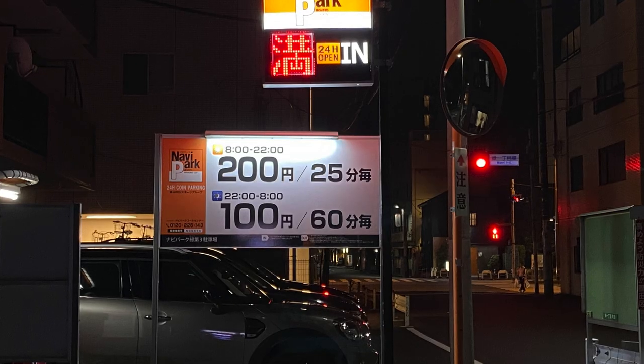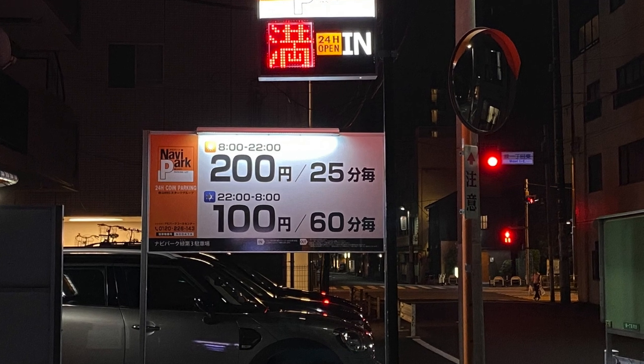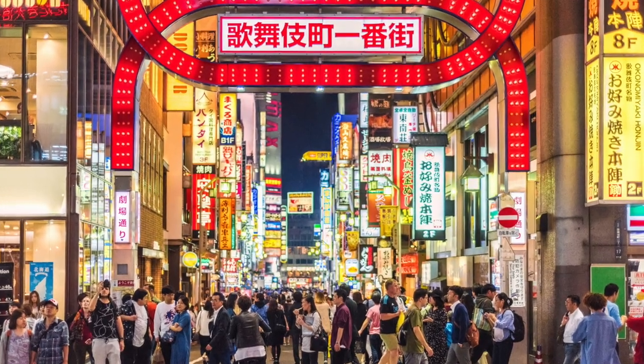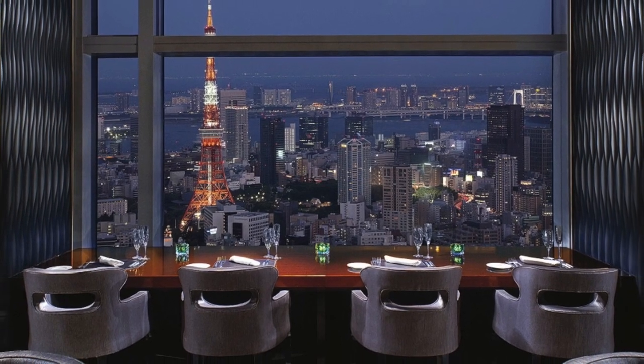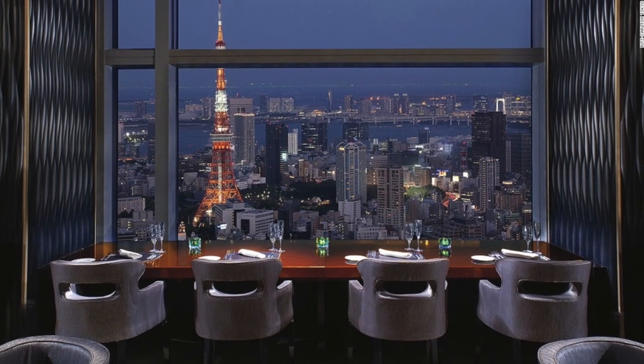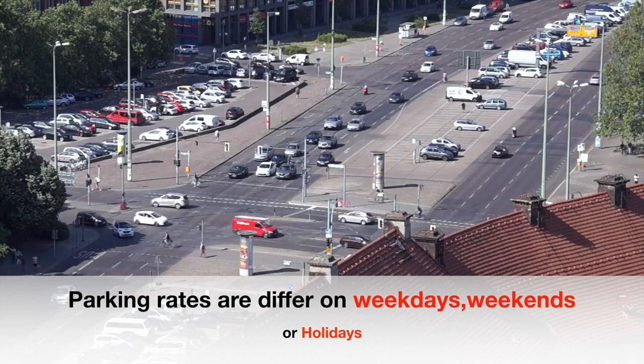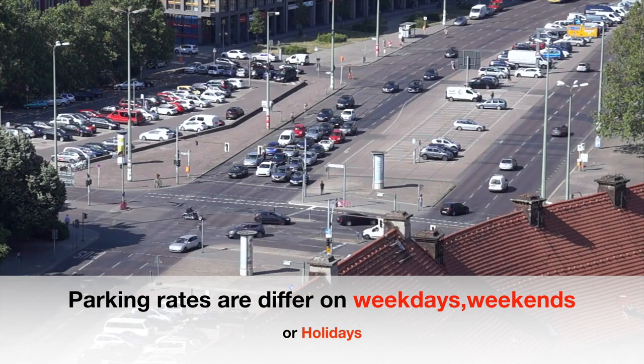Most coin parking lots set nighttime fees cheaper than daytime fees, but areas with busy streets, bars, and restaurants have very expensive night rates. Parking near train stations is usually very expensive, and parking rates can also differ on weekdays, weekends, or holidays.